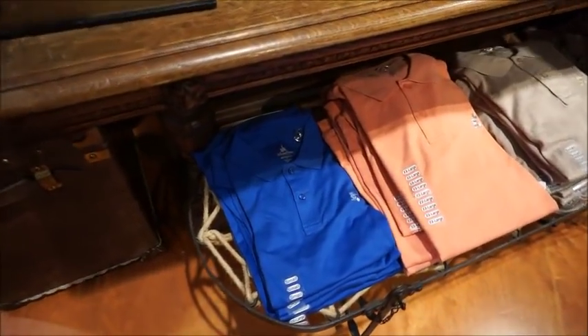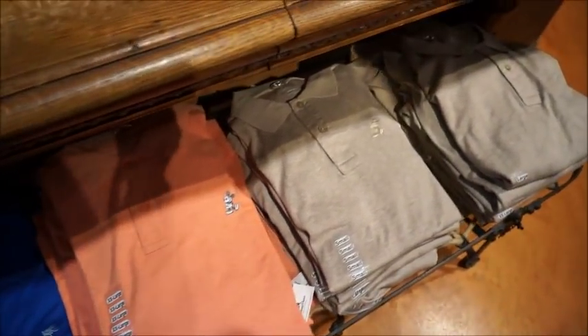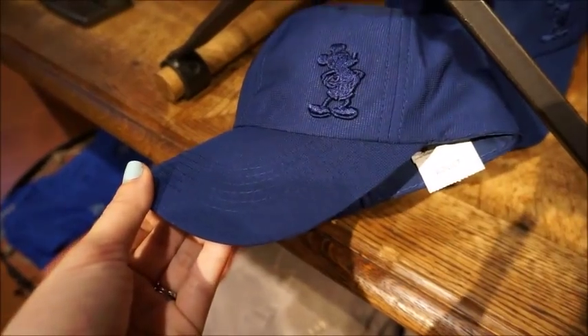Got some more polos here. They have it in a beautiful cobalt blue, a salmon, and then kind of like an oatmeal gray color. Another really nice hat choice. $24.99.